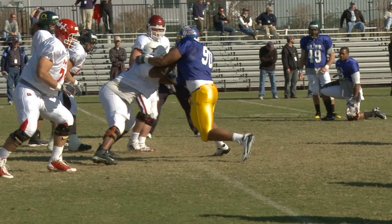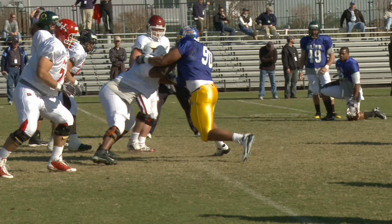Gilbert isn't just quick off the snap. He's so quick in his attack that Cedric Dockery has no time to brace himself.